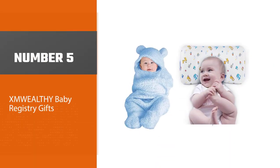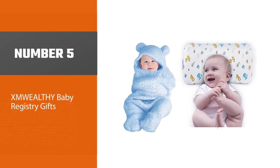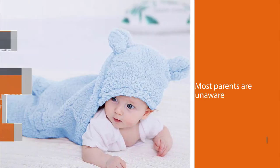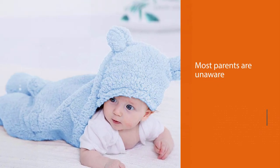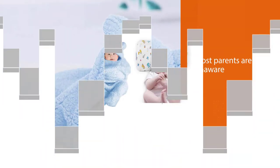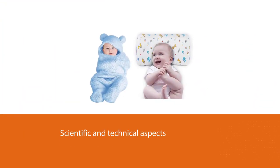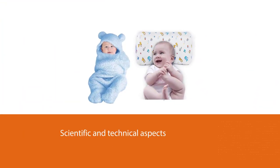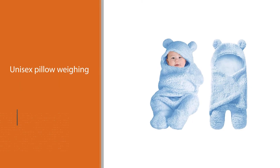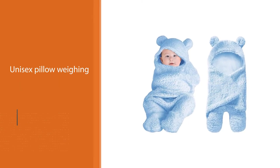Number five: the XMWealthy baby registry gifts. If your baby's head size ranges from 16 to 19 inches, this is a great choice for you. One important aspect that most parents are unaware of is that babies have specific touch points, and it is important that pillows should be designed while keeping the touch points in mind. So while choosing a pillow, it is important that such scientific and technical aspects are not missed.